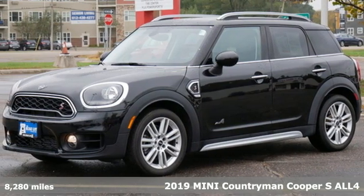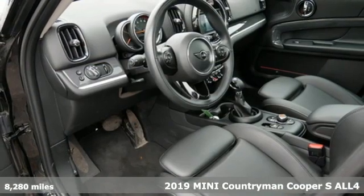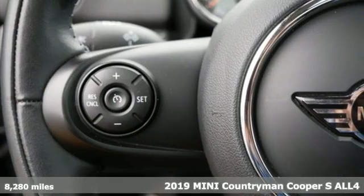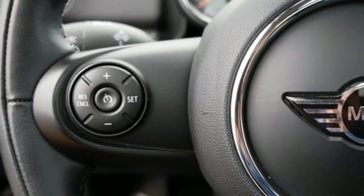Here's a 2019 Mini Countryman. While others trudge along, you'll be zigging and zagging with glee in this Countryman. It's well equipped with the features you need.